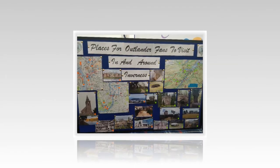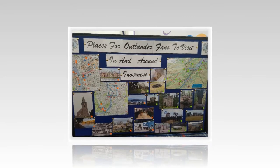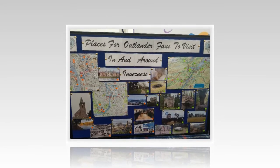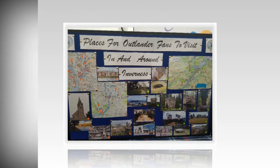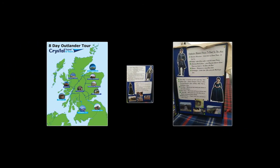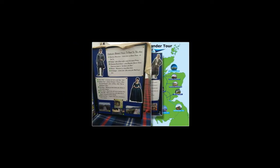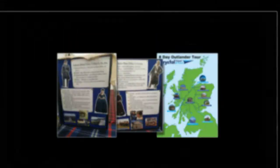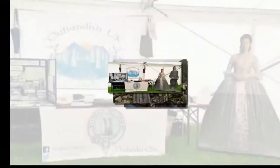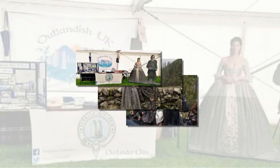Planning on an Outlander tour? The latest Outlander filming map has had a number of locations added. Before you plan your Outlander tour, you'll want to make sure you get all the new filming locations. The latest edition includes the added destinations for season 3 of the series that were filmed in the UK. Here are all the new locations added and what they were used for in the third season.